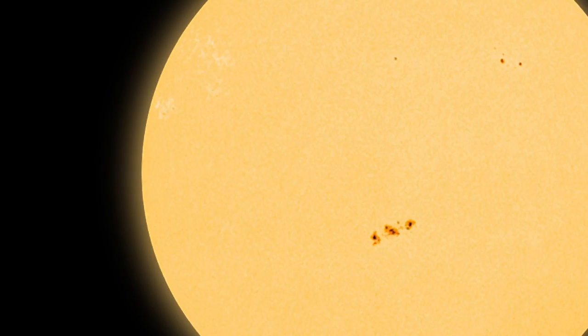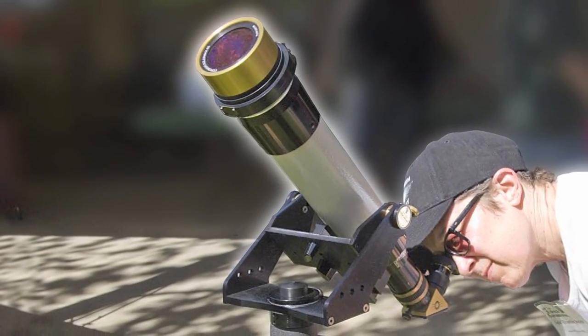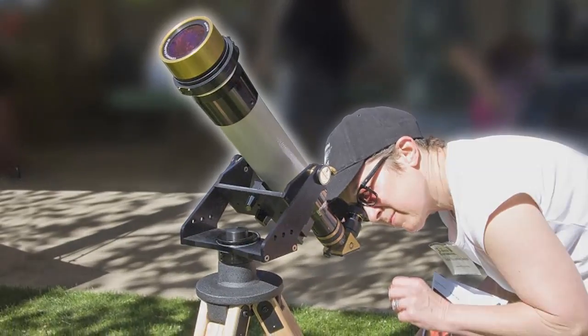What's up for March? The Sun and Mercury. Hello and welcome. I'm Jane Houston Jones at NASA's Jet Propulsion Laboratory in Pasadena, California.